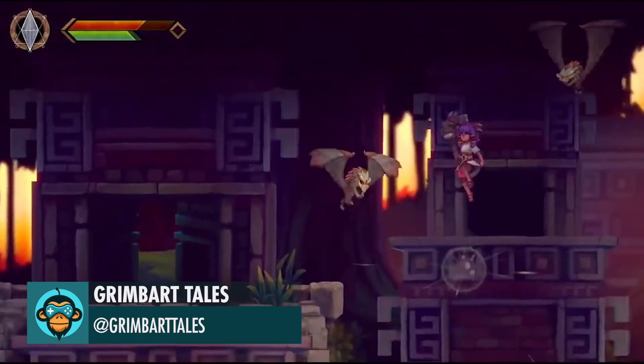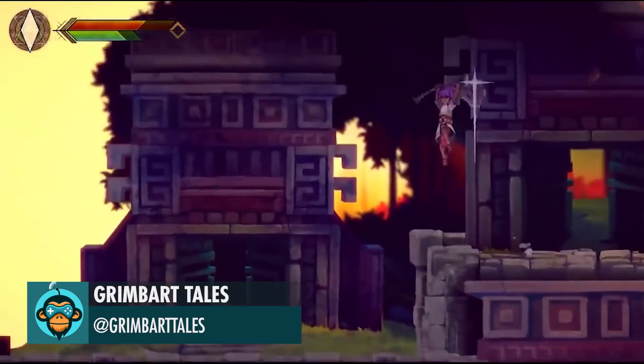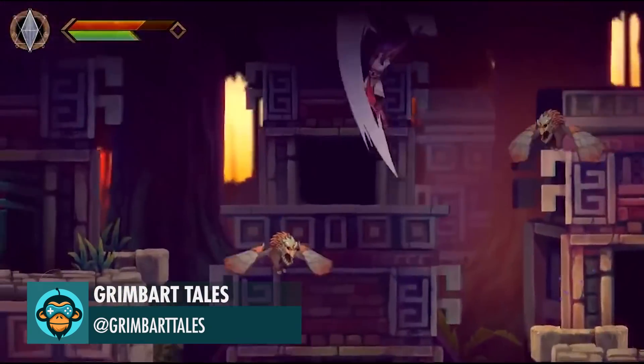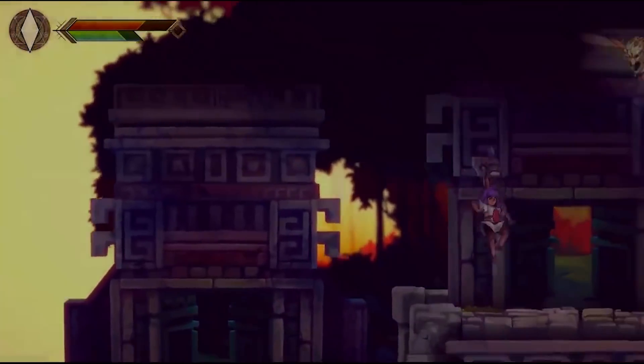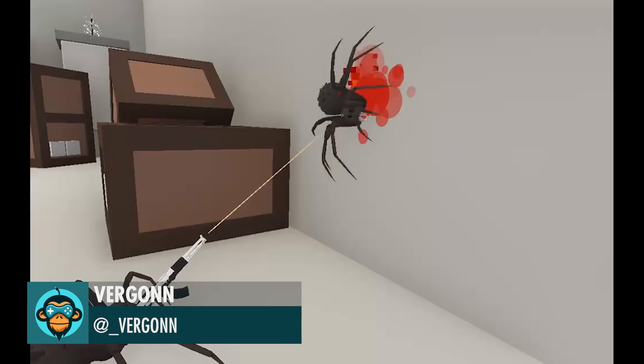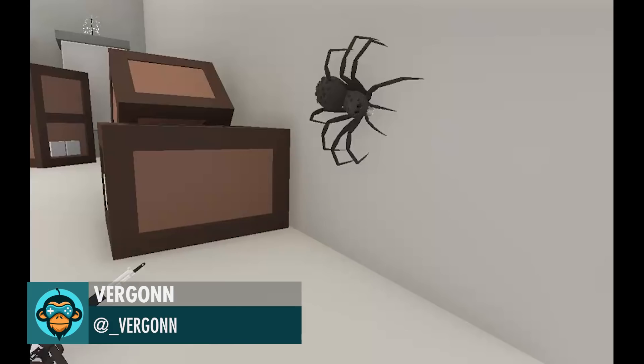It's getting a little busy here by Grimbart Tales. Today I made a sit — I gave a gun to a spider, by Vergon.